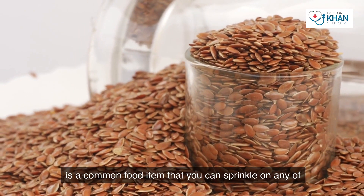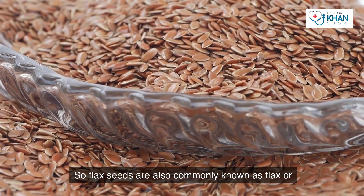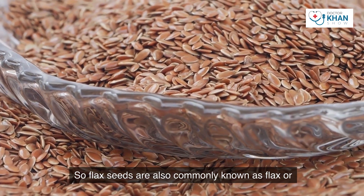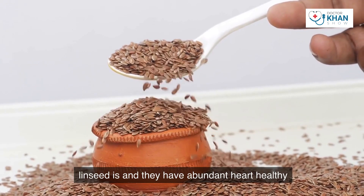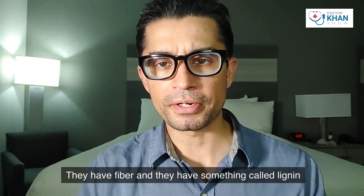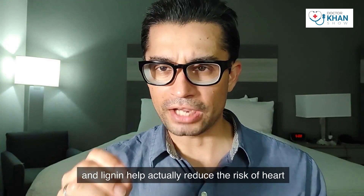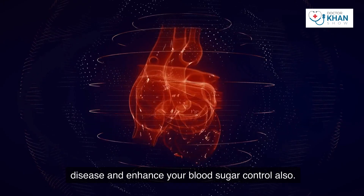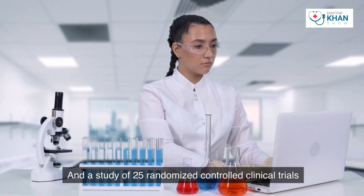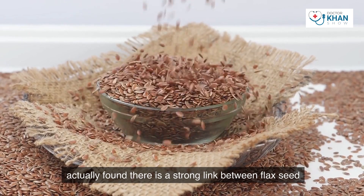Number three is flax seeds — a common food item you can sprinkle on any of your foods for breakfast, lunch, and dinner. Flax seeds, also commonly known as flax or linseeds, have abundant heart-healthy omega-3 fatty acids, fiber, and something called lignans. Lignans help actually reduce the risk of heart disease and enhance your blood sugar control.